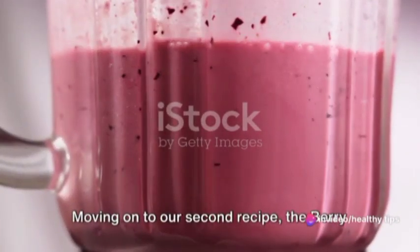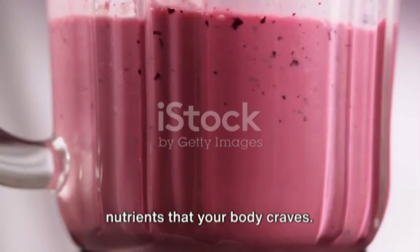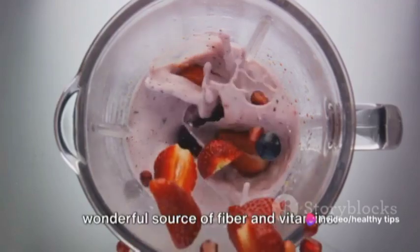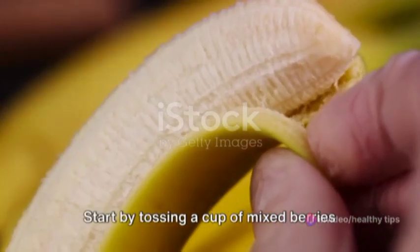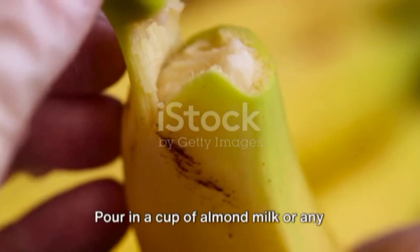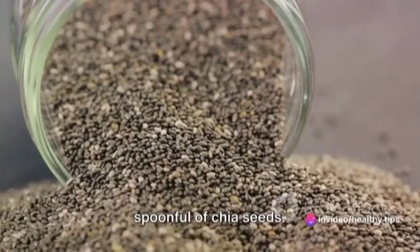Moving on to our second recipe, the Berry Blast Smoothie. This delightful blend is not just tasty, but also teeming with antioxidants and nutrients that your body craves. Packed with strawberries, blueberries, and raspberries, this smoothie is a wonderful source of fiber and vitamins. Start by tossing a cup of mixed berries into your blender. Then, add half a banana for a smooth texture and natural sweetness. Pour in a cup of almond milk or any non-dairy milk of your choice. For an extra nutritional boost, add a spoonful of chia seeds.